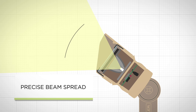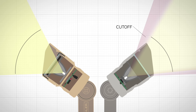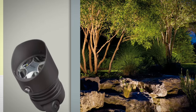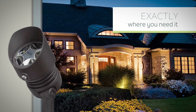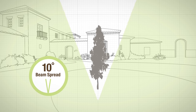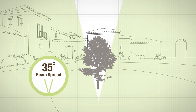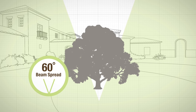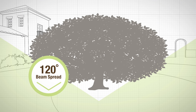Engineered to deliver precise beam spreads without the cutoff found with many drop-in products, Kichler integrated LED landscape lighting products carry light exactly where you need it: 10 degrees for tall thin applications, 35 degrees for medium height and width elements, 60 degrees for short wide beams on broad structures or trees, and 120 degrees ideal for wall washing and spacious objects.